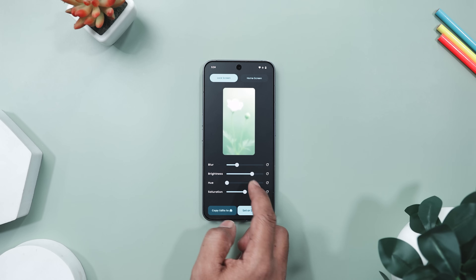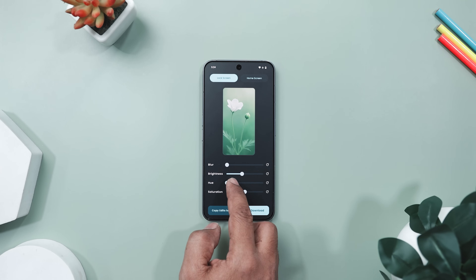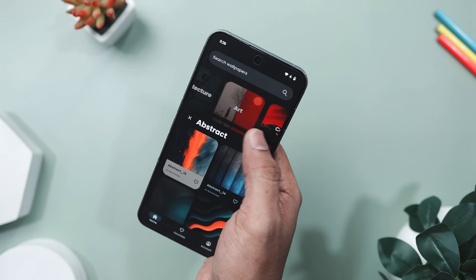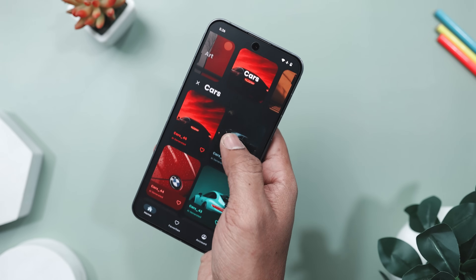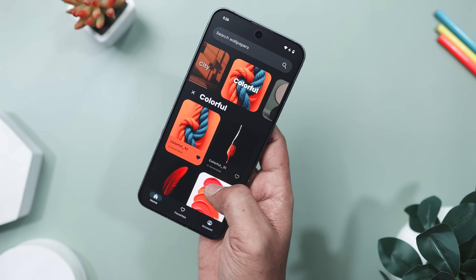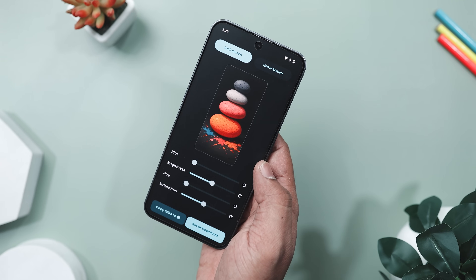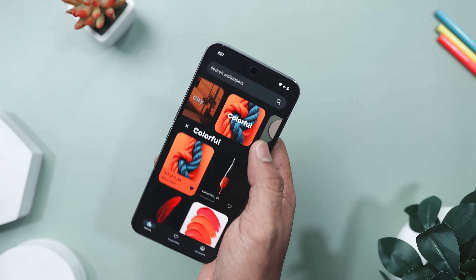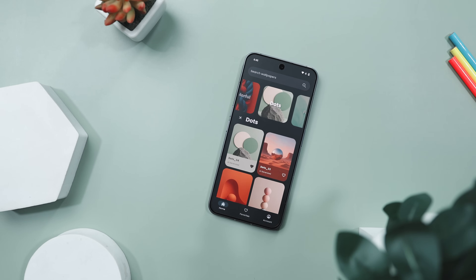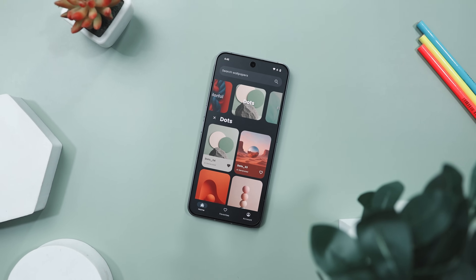What really makes it shine are the built-in editing tools. You can blur for a cinematic vibe, tweak brightness or even change the hue to match your setup perfectly. The app feels super smooth with material you theming, dark mode and easy navigation. You can browse by category like abstract, city, morphic or dots and quickly find something that fits your mood. You can even add to favorites, sync across devices and you're done. This isn't just a wallpaper app — it's like having a stylish minimalistic designer for your phone.